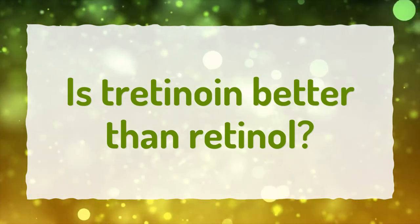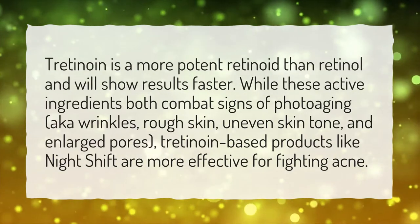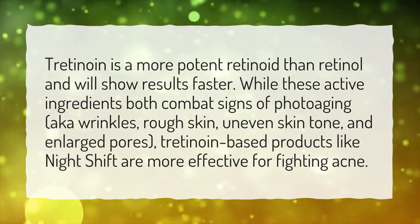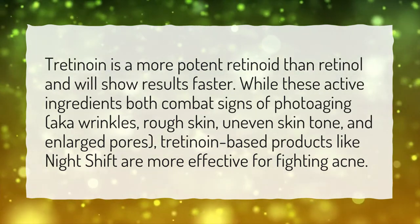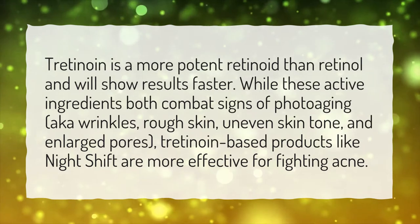Is tretinoin better than retinol? Tretinoin is a more potent retinoid than retinol and will show results faster. While these active ingredients both combat signs of photoaging — aka wrinkles, rough skin, uneven skin tone, and enlarged pores — tretinoin-based products like Night Shift are more effective for fighting acne.